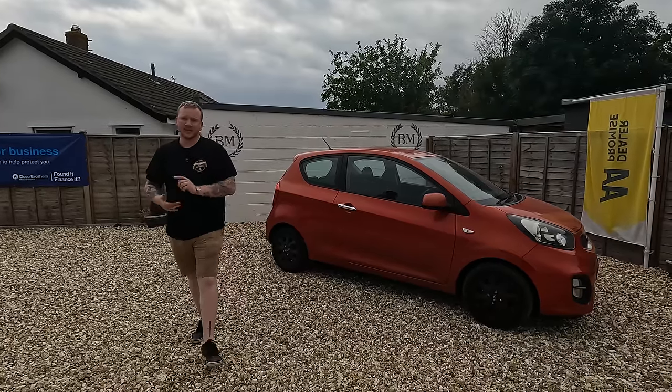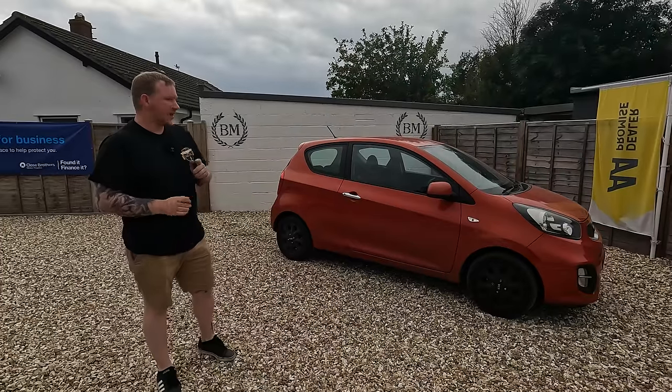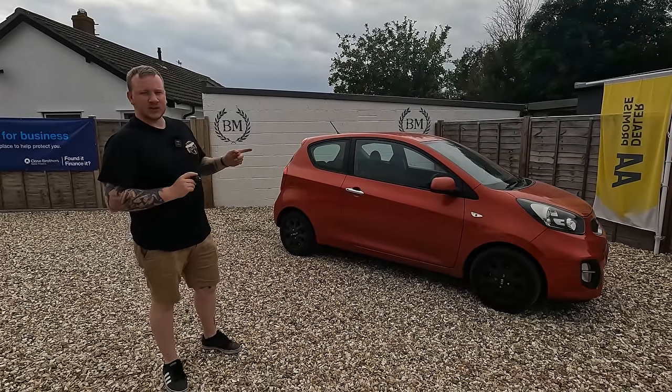Hello everyone, welcome back to the channel, I hope you're doing well. Today I thought I'd take a leaf out of James from Chops Garage and show you some of the less good news when it comes to car sales.